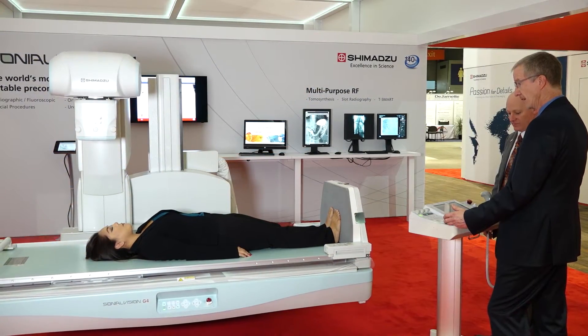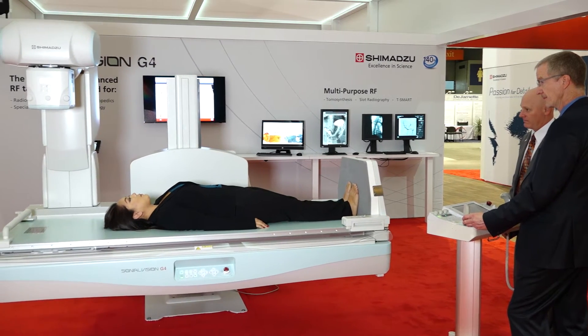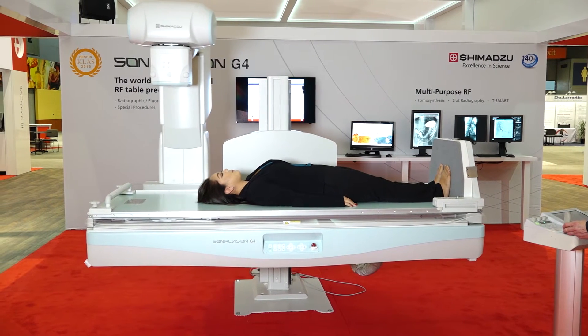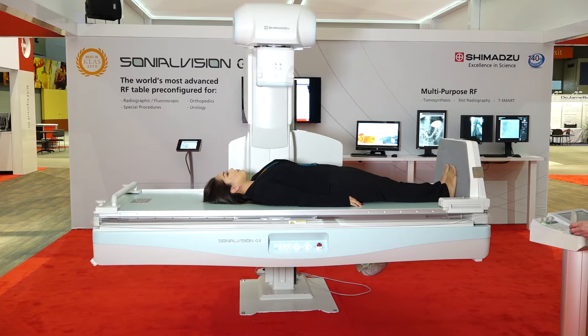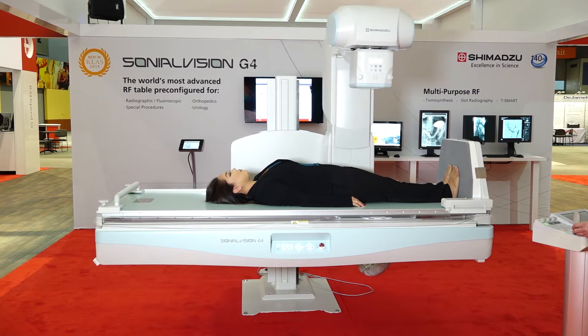Sonial Vision G4's X-ray table offers outstanding best-in-class functionality with jerk-free height positioning and a seamless tabletop providing hygienic working conditions. The very compact system gives access from all sides, improving patient support, including bariatric studies up to 318 kg.